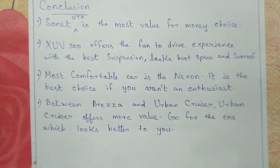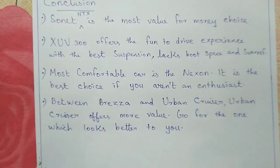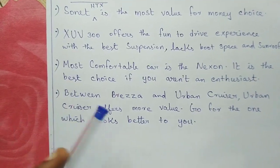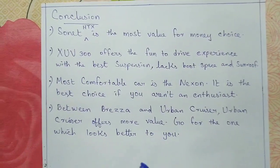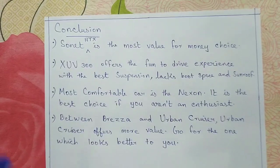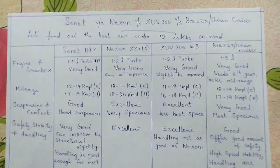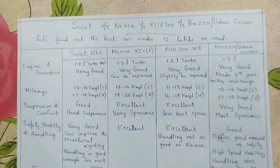Between the Brezza and Urban Cruiser, the Urban Cruiser offers more value as it is around ₹20,000 cheaper than the Brezza. The main difference between them is the Toyota vs. Maruti badge along with a slight change in front styling, so go for whichever looks better to you. That's it for this video — if you liked it, hit the like button, subscribe to the channel, and comment below with any doubts. Thanks for watching!